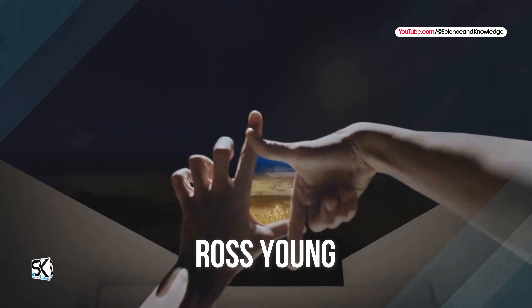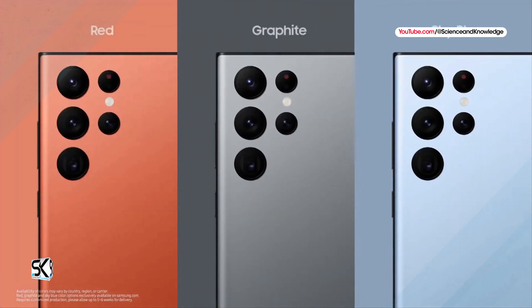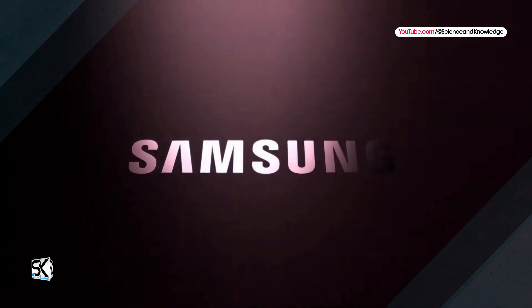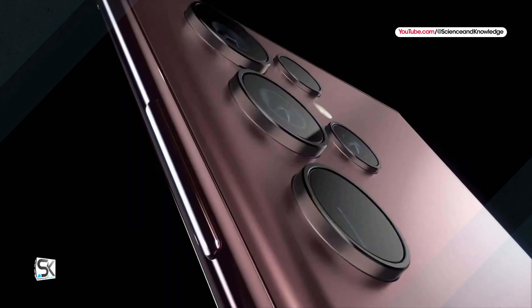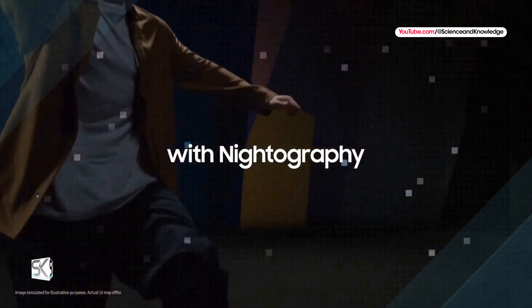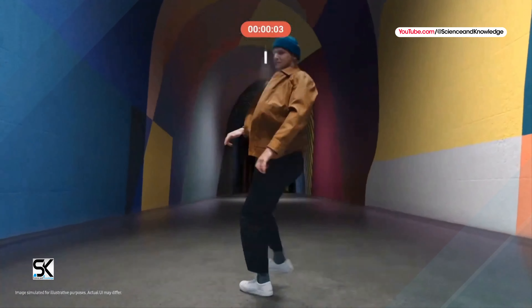Ross Young has obtained information about Samsung launch colors for its next flagship line, roughly a year on from a similar pronouncement about the Galaxy S23 lineup. For context, Ross Young, CEO of Display Supply Chain Consultants DSCC, accurately revealed that Samsung would offer the Galaxy S23 trio in beige, black, green, and light pink — which Samsung sells as cream, phantom black, green, and lavender respectively.